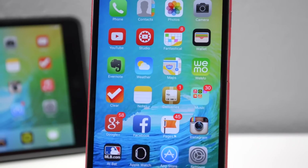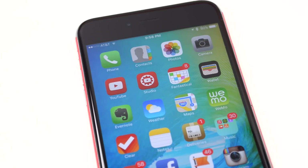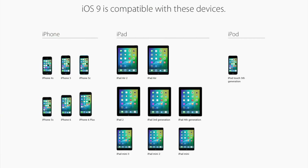iOS 9 is currently available to download for those who are enrolled in Apple's developer program, but if you want to try it out before its official launch in the fall, there's actually a public beta coming in July. As far as compatibility, if you are able to run iOS 8, you will be able to run iOS 9.